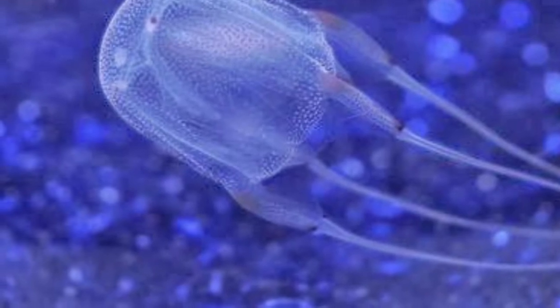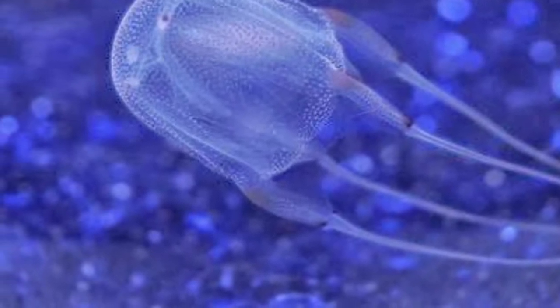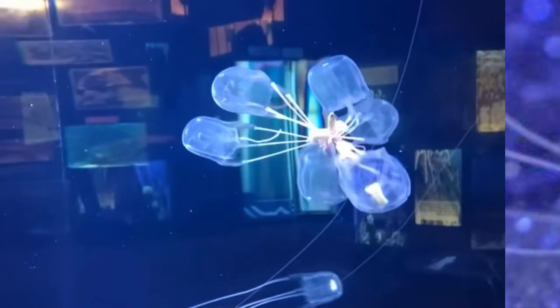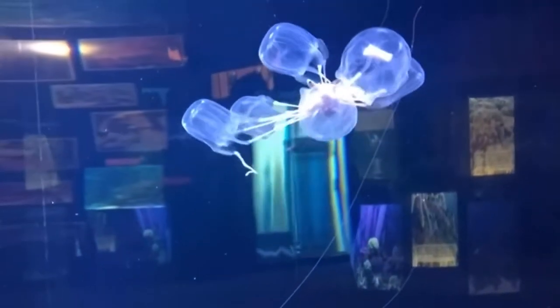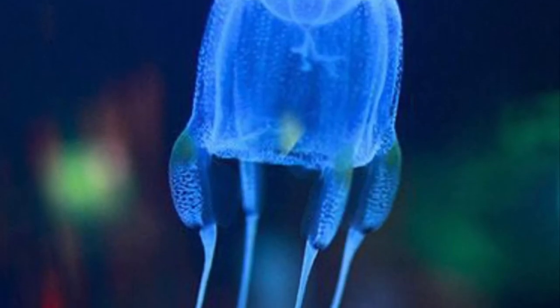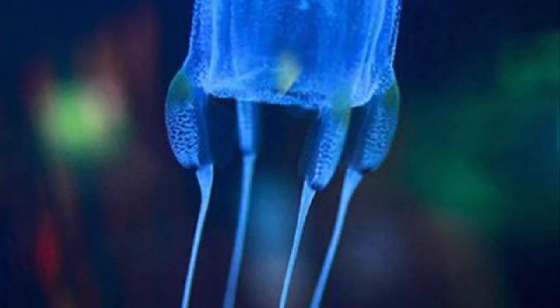They are typically found in tropical and subtropical regions around the world, and they feed on small fish that are unlucky enough to make contact with their deadly tentacles. Interestingly, these cnidarians have well-developed eyes with lenses, meaning that box jellyfish can actually see, which is kind of weird to think about.